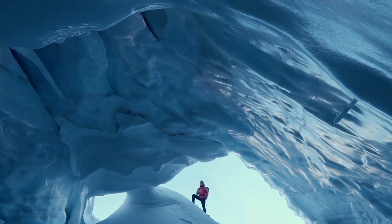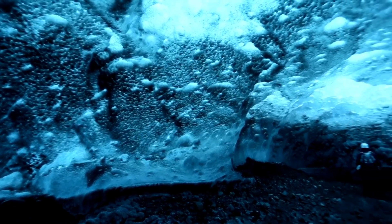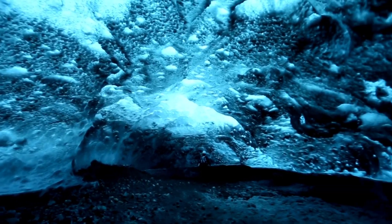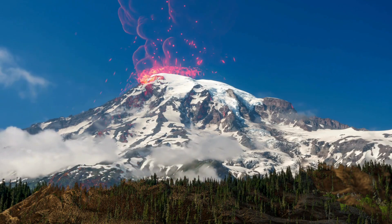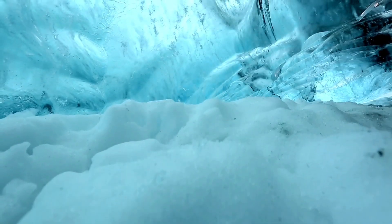It is a place of breathtaking beauty and unimaginable danger, a labyrinth of ice caves where the walls shimmer like crystal, but every step could be your last. These caves, set inside an active volcano, are as deadly as they are mesmerizing. Roofs collapse without warning, and lethal levels of carbon dioxide seep through the air.